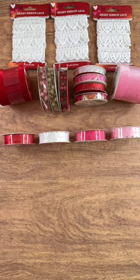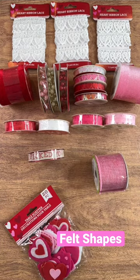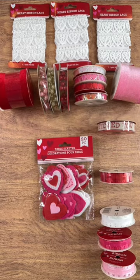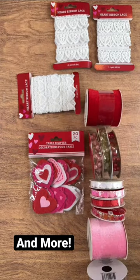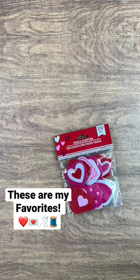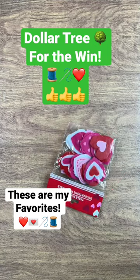I found some dedicated Valentine ribbon and some felt shapes. Gosh, they really knocked it out of the park this time. There's more there to choose from but these are the finds that I really loved. I know not all the Dollar Trees carry the same finds, but these are great. I hope your Dollar Tree is just as helpful.